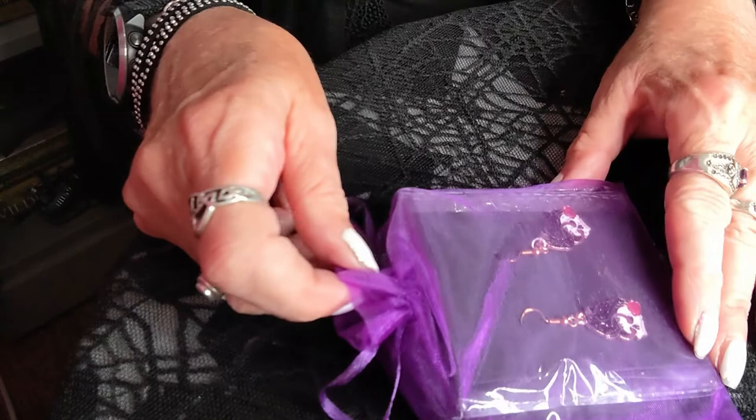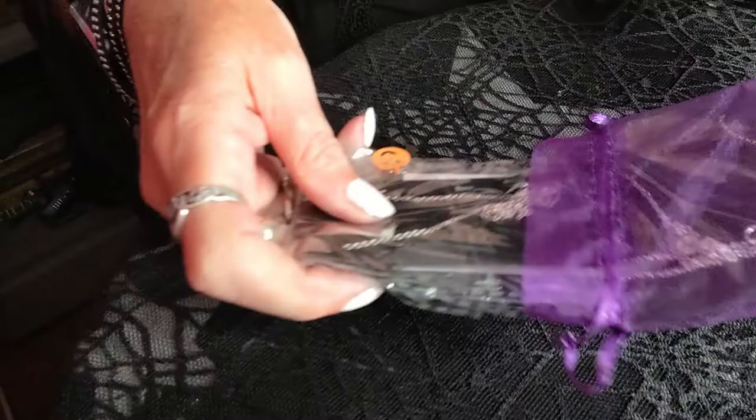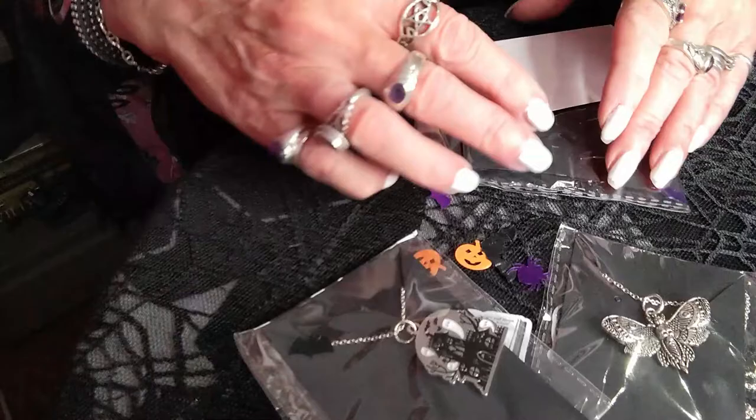I've got this little bag here that she sent me, and as with all her orders, everything comes wrapped in a lovely little gauze bag. We're going to take out what looks like a sweetie — and it is! It's a swizzle drumstick sweetie, which is vegan, so very happy about that. And there's some lovely Halloween confetti in there: little spiders and pumpkins, a couple of bats, and some nice stickers as well — a magic book and a lovely spooky girl.